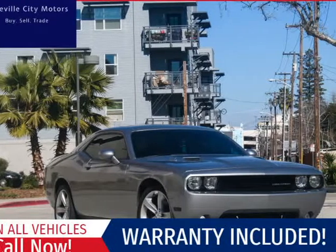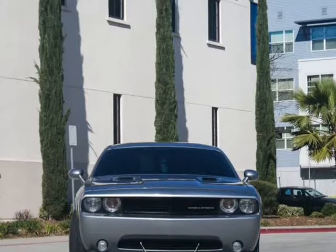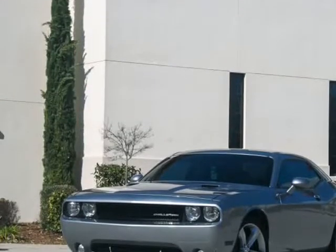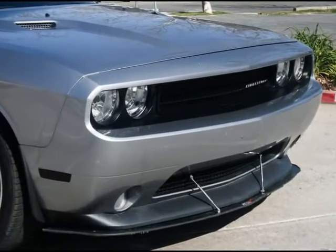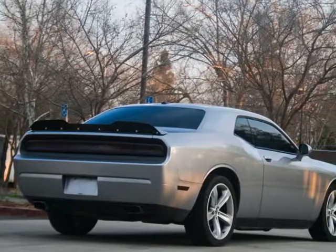This 2014 Dodge Challenger R/T Classic manual is brought to you by Roseville City Motors. Immaculate 2014 Dodge Challenger R/T, clean title with records available, maintenance up-to-date, mechanically inspected, 26-point safety inspection, and detailed professionally.